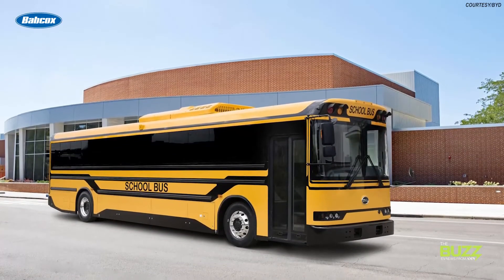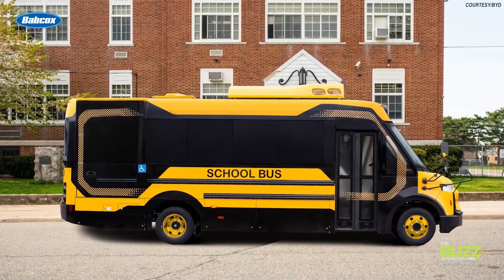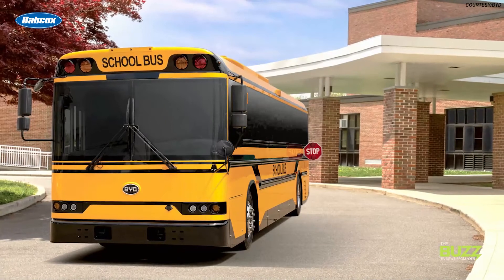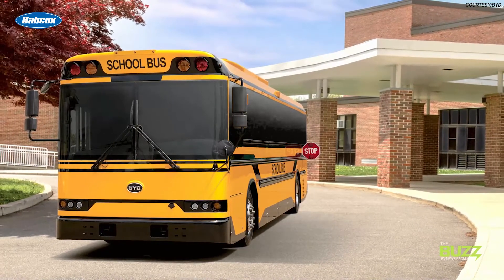Until now, bi-directional charging has mostly only been popular in the commercial space, not passenger vehicles, in part due to the expensive charging tools necessary to get the ball rolling. Companies like BYD are known for bringing this technology to their zero-emission school buses. Buses are a great use case because of their predictive use patterns — school buses can charge overnight when there's low energy demand, and once they've dropped the kids off and parked during the day, they can use bi-directional charging to provide clean energy back to the school.